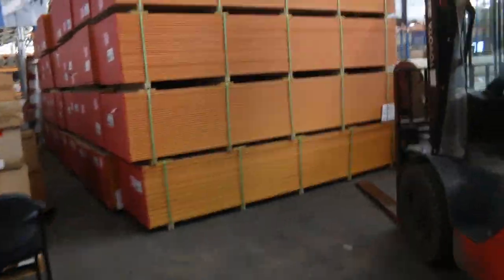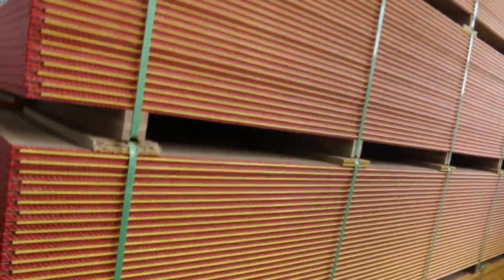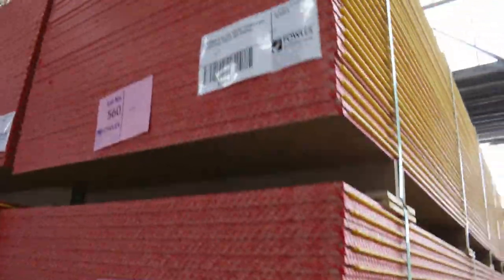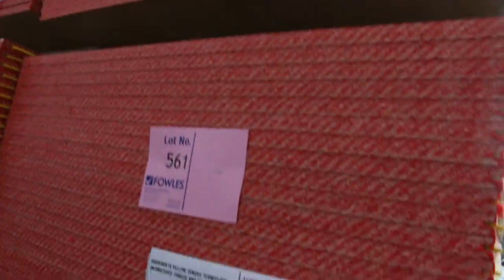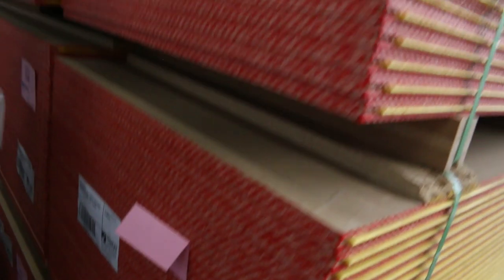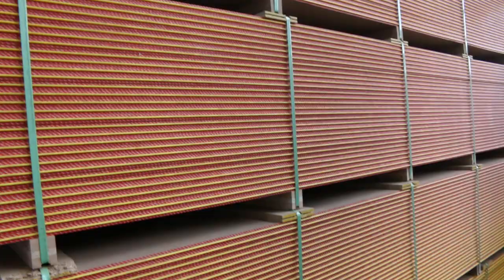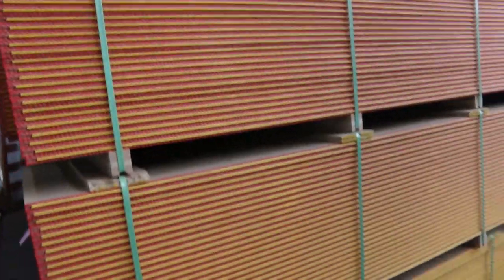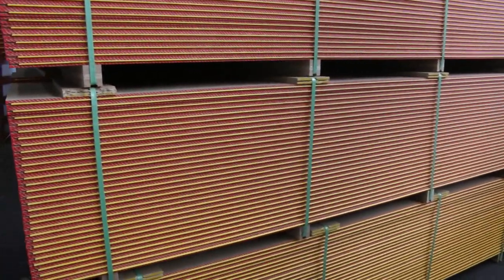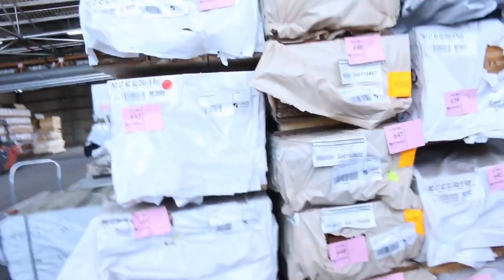Over here we've got a big heap of yellow tongue flooring this week — about 34 packs, 3600 by 800, termite-treated. The issue is the groove isn't quite deep enough, so you just need to rout it out a little bit. It's worth about $50 a sheet retail, and you'd probably get it between $25 and $28 a sheet here. Beautiful looking product — about 34 packs for tomorrow.